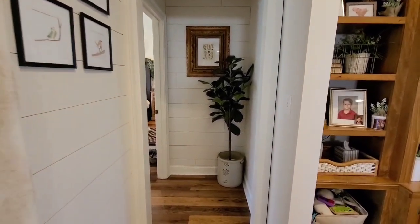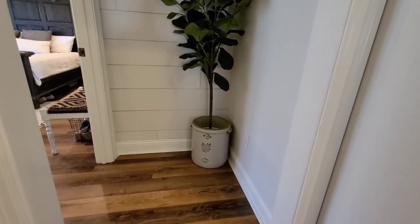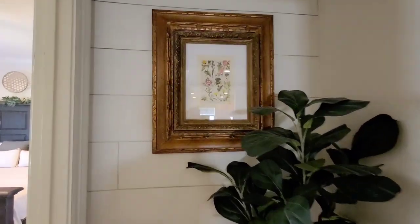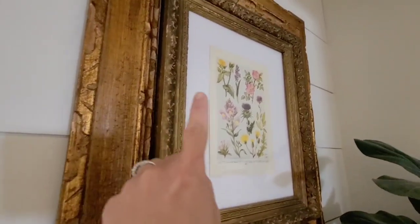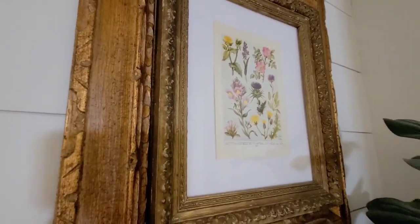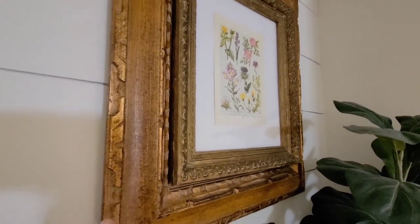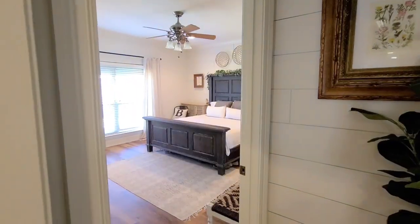My oldest son is an amazing artist and he drew me these birds at five years old — this is artwork I will definitely treasure forever. This is the tiny hallway that leads to my master. Here is my number six crock that I absolutely love, and these are actually gold frames that are layered — when you look at really old frames it's just lots of moldings put together, so don't forget you can put two or three frames together to make a really beautiful chunky frame.